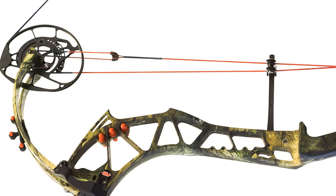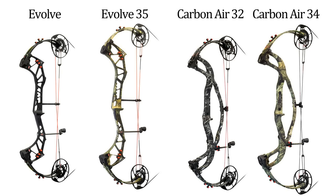Another feature of ECS is that draw length is adjustable via a rotating module. Also, the draw stop is attached to the module, so you don't have to move it every time you change the draw length. Keeping things easy for consumers, both let-off and draw length can be adjusted without the need of a bow press.